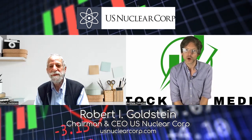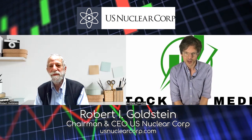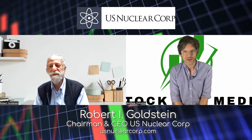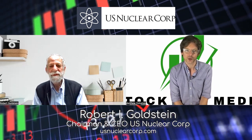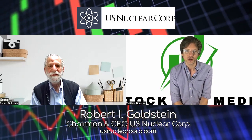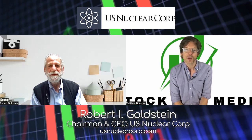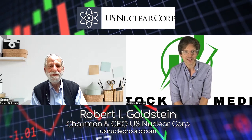U.S. Nuclear Corp. is a publicly traded holding company with four subsidiaries specializing in designing and manufacturing radiation, chemical, and biological instrumentation and systems for nuclear power and nuclear medicine safety, and air and water quality. Strategic partnerships further enhance U.S. Nuclear Corp.'s marketing outreach in UAV air forensics, fusion energy technology, medical isotopes, and brain-machine interface BMI technology.